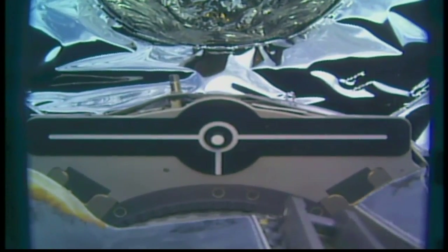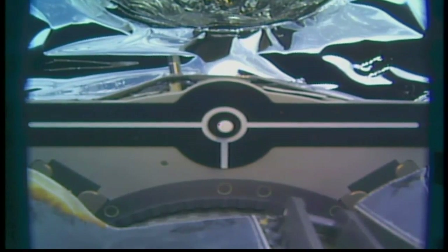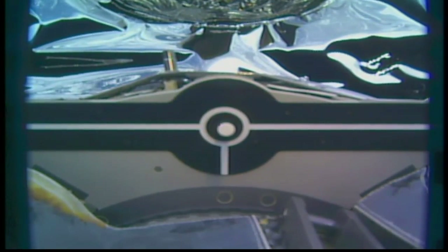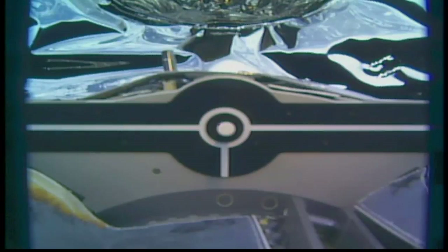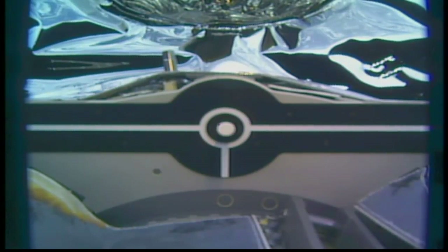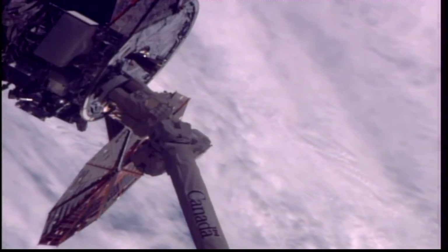Now over the pin and in the capture envelope. The robotic arm is driving the final commands to capture the Cygnus vehicle — 4:04 a.m. Central Time today, over the southeastern Indian Ocean, just southwest of Australia.